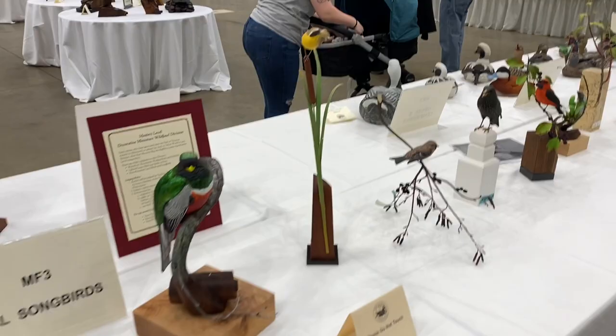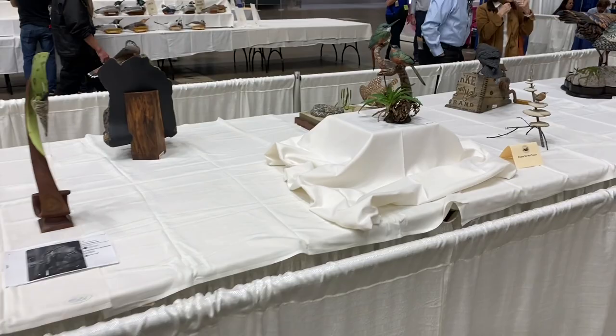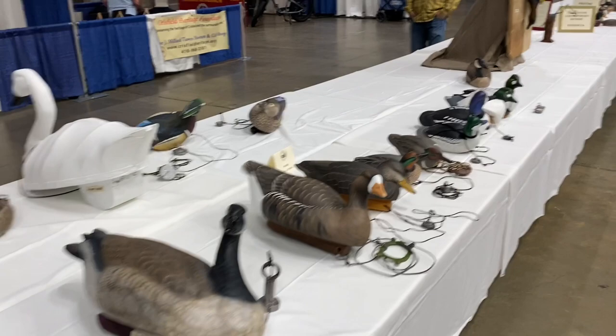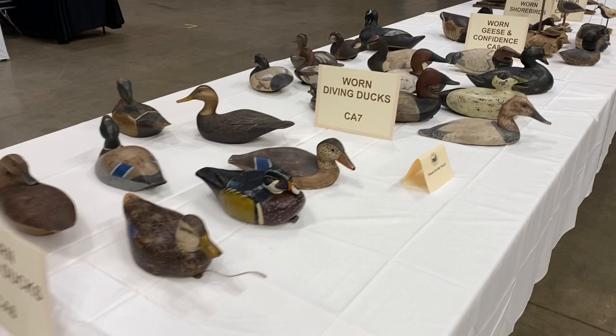Here's some of the beautiful decorative work on the tables. I know many of you couldn't attend, so I thought it would be helpful just to show a few views from the show. This is the world decorative life-size category. More gunning decoys. Here's some of the shorebird decoys. Here's some of the antique decoys, or made to look like antiques. More gunning pairs.